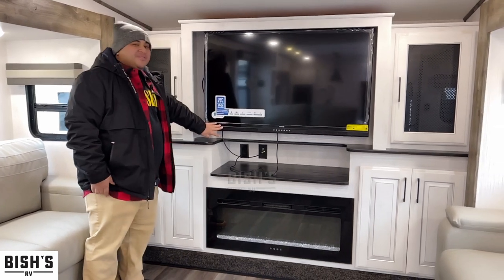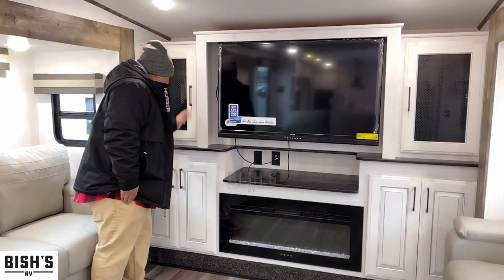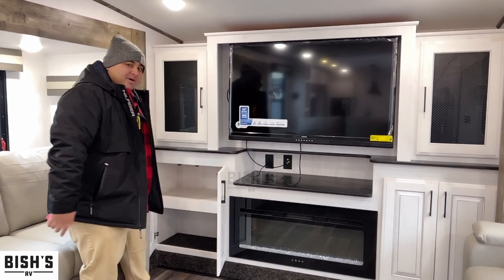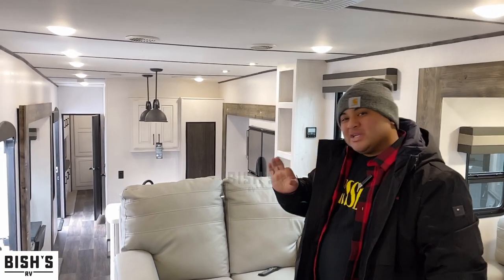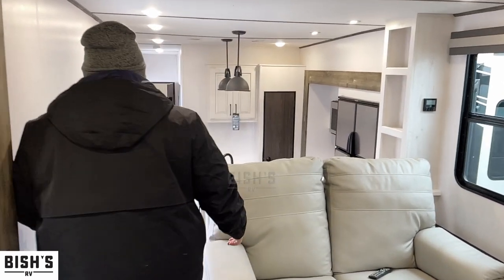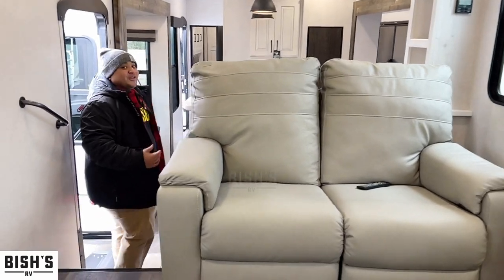We've got this big entertainment center with a 50-inch TV and compartments on both sides for storage. On the bottom there's a fireplace — super beautiful. This unit also has the whisper-quiet AC. Typically ACs get pretty loud, but this one is ducted throughout, so it's not going to be super loud and it's going to fill the coach with cool air. That covers the front living area.